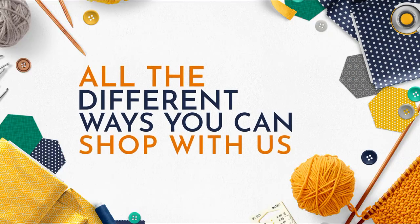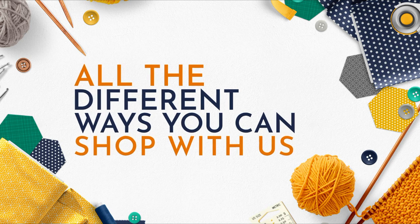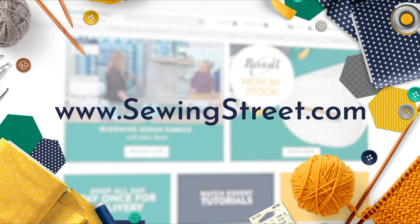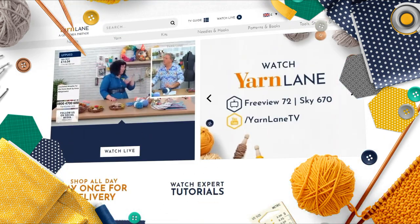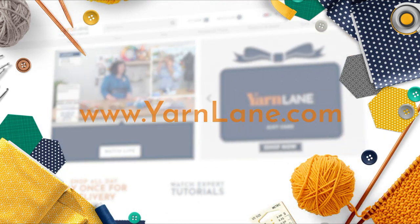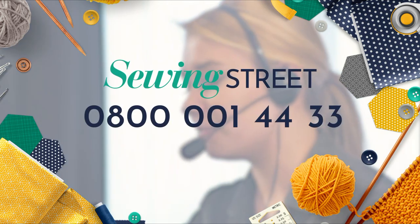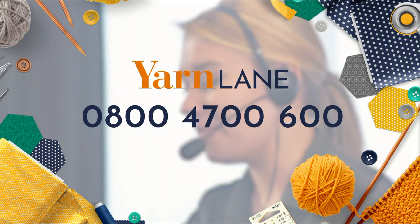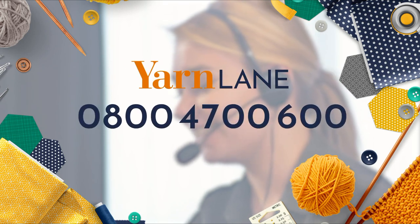Have you heard about all the different ways you can shop with Sewing Street and Yarn Lane? You can shop on our websites sewingstreet.com and yarnlane.com. You can also order by phone by calling our friendly UK customer service team. For Sewing Street, call 0800 001 4433, and for Yarn Lane, call 0800 4700 600.